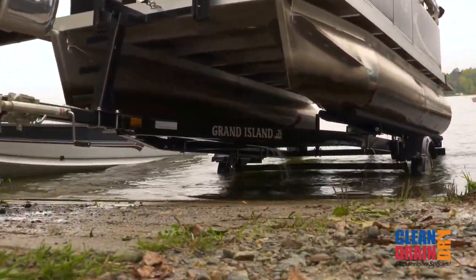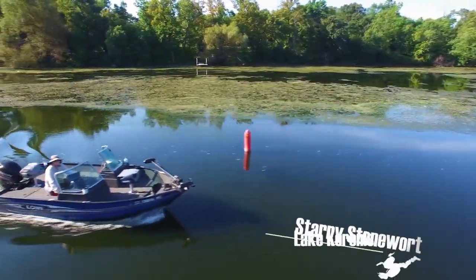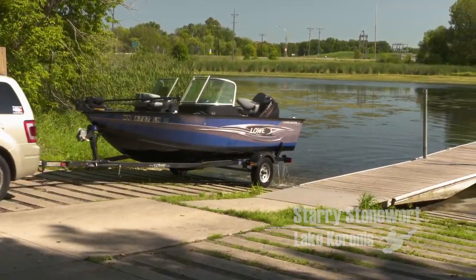Should a watercraft leave then enter a different water, the likelihood of a new infestation is very high. It's critical that we exercise a thorough clean-drain-dry procedure on watercraft leaving these waters.